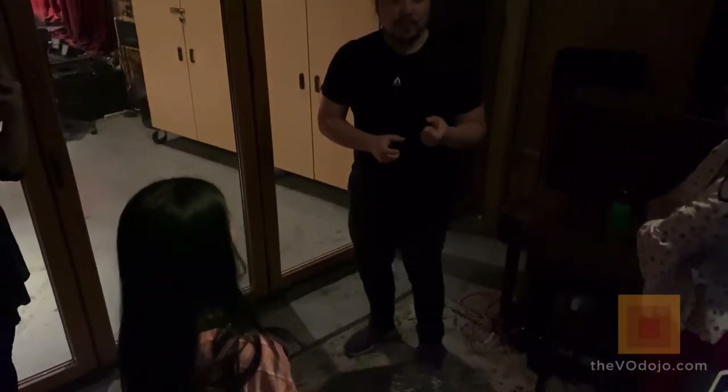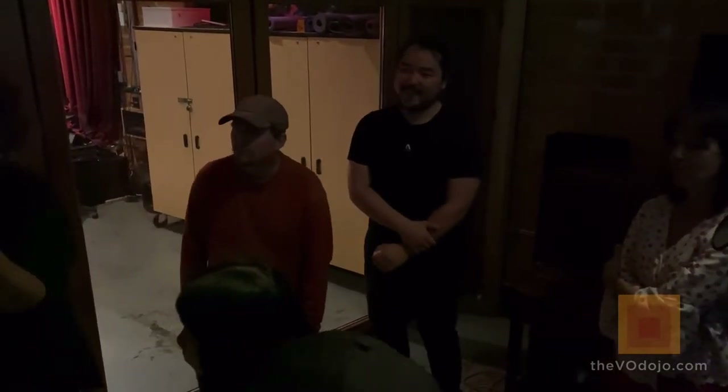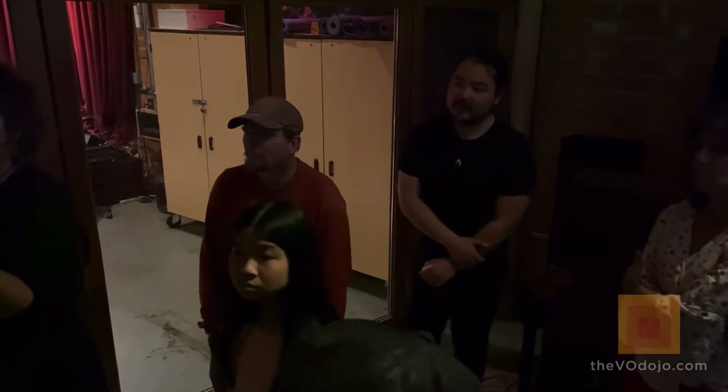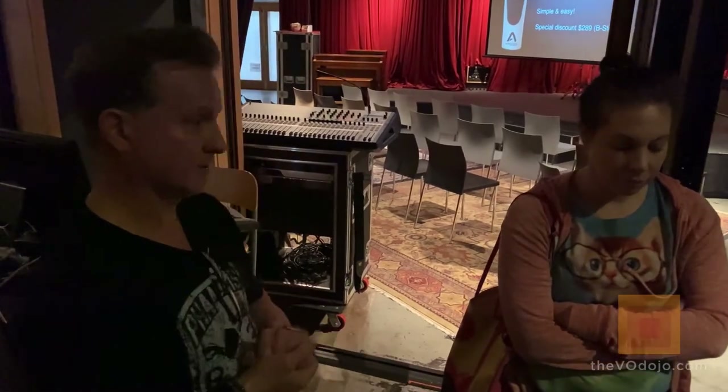With the latest MetaRecorder 2.1 update we have Siri voice activation — you can say 'Hey Siri, start recording in MetaRecorder' and it'll start. We're offering a discount today: $289. We just sold two hype mics already. They're available for purchase right now.